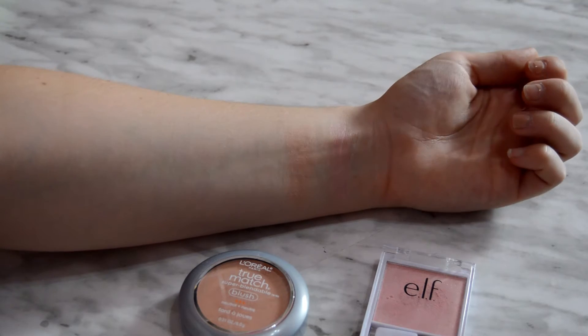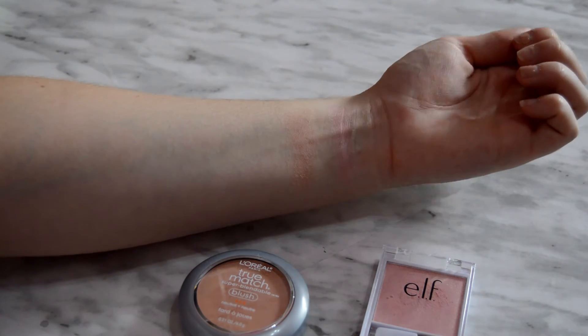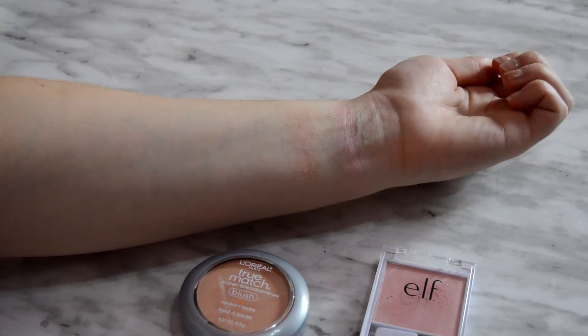Next I got this L'Oreal True Mesh Super Blendable Blush — I thought it was in the shade Neutral but it's actually in the shade Precious Peach. It's kind of shimmery.